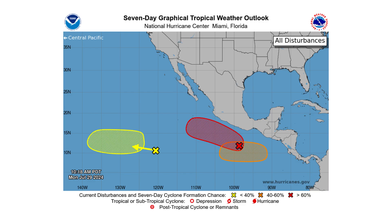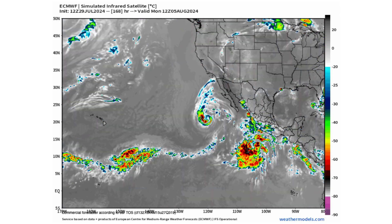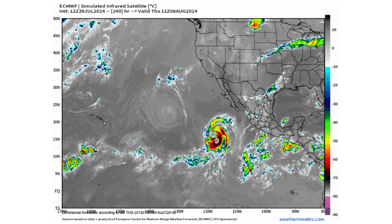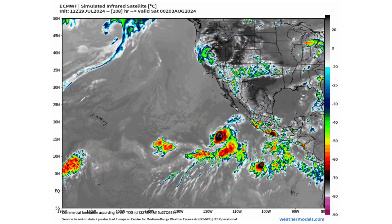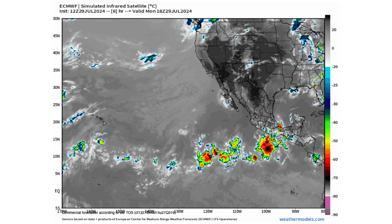The Pacific is very busy right now. We have three areas of interest that we're watching. One of them in red is Invest 94E. You can see here on the models going out for the next 10 days, we could see not only that one develop, but the one behind it potentially into two hurricanes. But as you can see, there should be no threat to land.